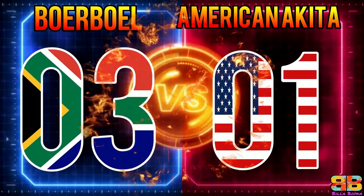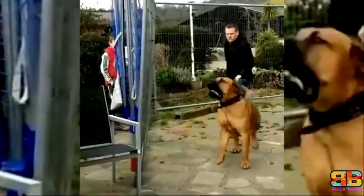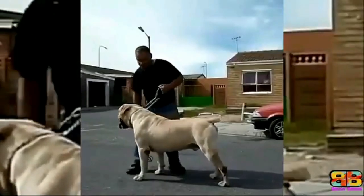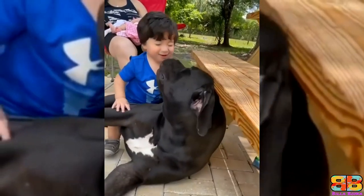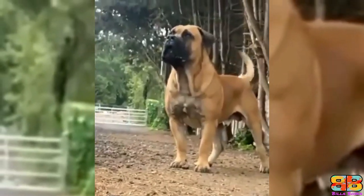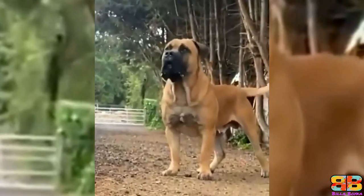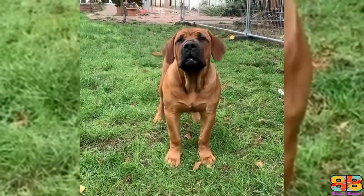Temperament: The Boerboel typically has an aggressive and protective temperament but is affectionate with its family, loyal, and good with children. Because of their massive size, protective tendencies, and strength, they need a strong-willed owner whom they can respect. Otherwise they can be dominating and very territorial.